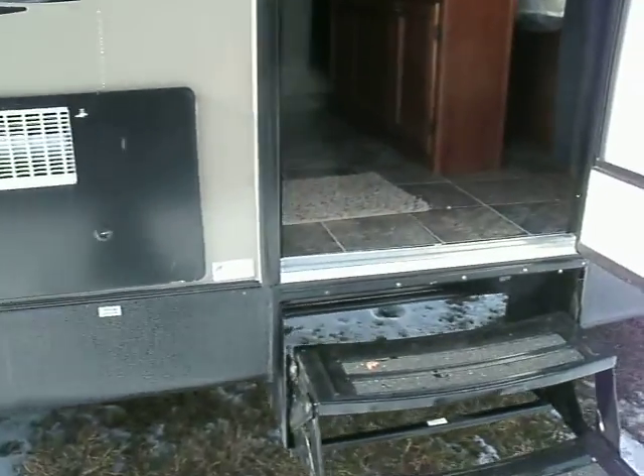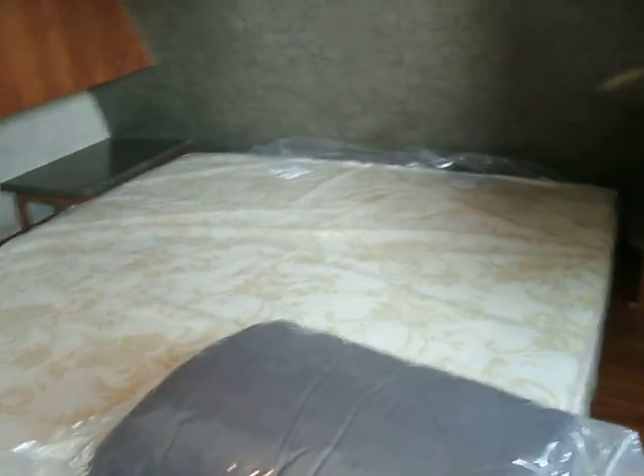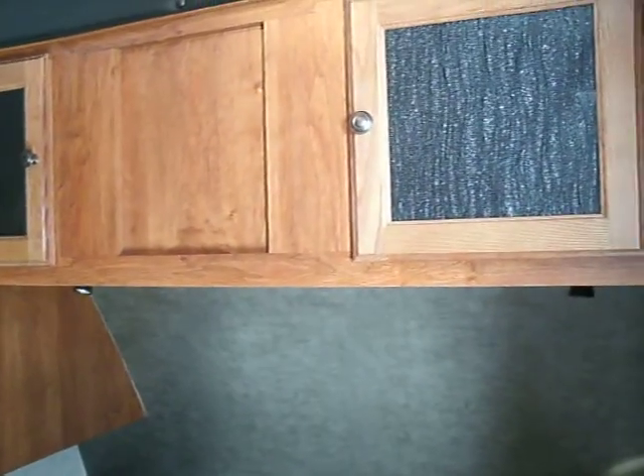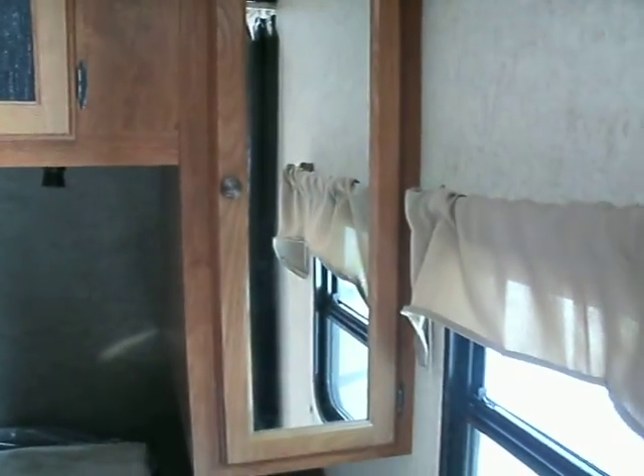Let's take a look inside. As you enter the coach, here is your entertainment area inside — this is where your television would go. It will spin around so that you can watch it while you are in bed if you so choose. Here is a queen size bed, with shelves on both sides, both with electrical outlets, storage above the bed, storage below the bed, and mirrored wardrobes on both sides. This trailer does have day-night shades as well.